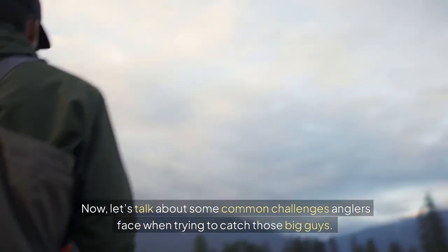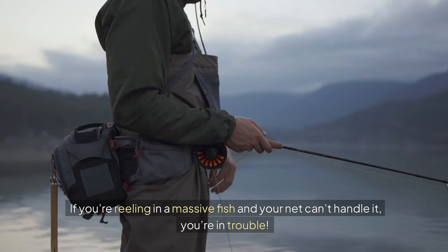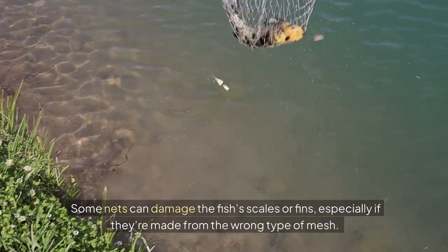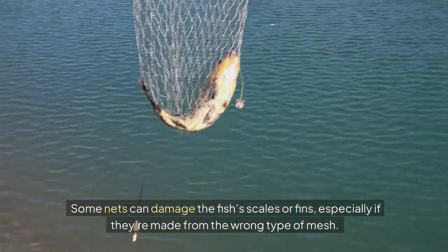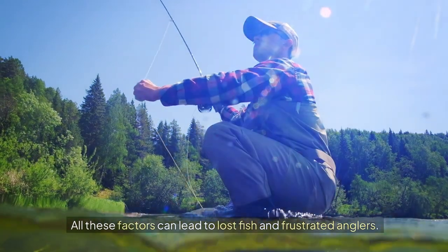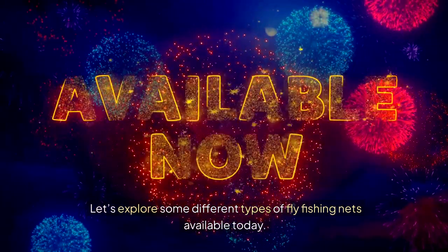Now, let's talk about some common challenges anglers face when trying to catch those big guys. First off, many nets just aren't big enough. If you're reeling in a massive fish and your net can't handle it, you're in trouble. Then there's the issue of material — some nets can damage the fish's scales or fins, especially if they're made from the wrong type of mesh. Plus, if your net is too heavy, it can become a burden while you're out on the water. All these factors can lead to lost fish and frustrated anglers. So what can we do about it? Let's explore some different types of fly fishing nets available today.